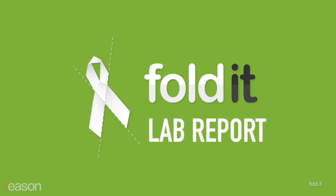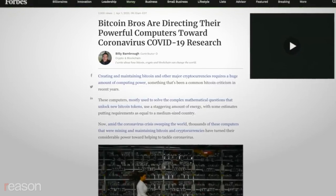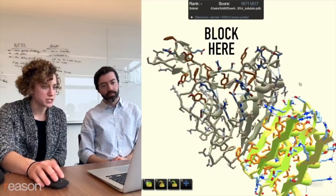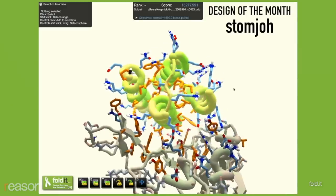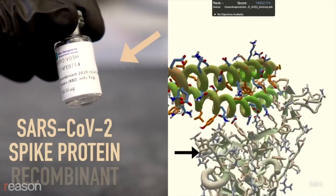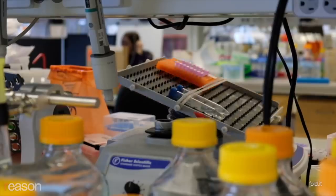Fenton is also involved in Foldit, an online game portal that essentially creates a distributed supercomputer. Players use their personal computing power to solve puzzles related to the structure of viral proteins, and then the University of Washington is going to take the most successful designs and actually produce that as a drug. So by playing Foldit, you're actually helping out with university research on the coronavirus.